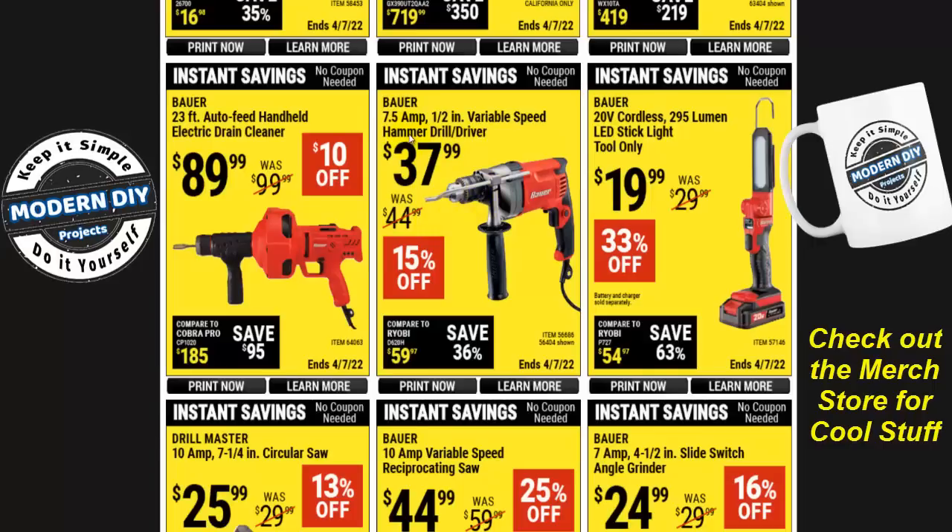The Bauer 7.5-amp one-half inch variable speed hammer drill driver — the corded version — is $38, 15% off. The Bauer 20-volt cordless 295-lumen LED stick light is tool only, so you don't get the charger or battery, meaning it'll be closer to $50 when you add everything together. I also have another similar butterfly-design light coming in for review soon.